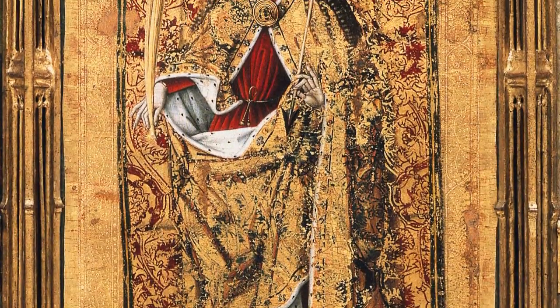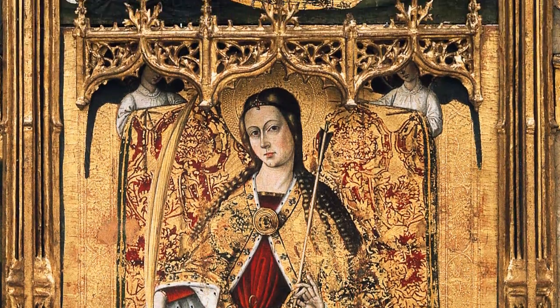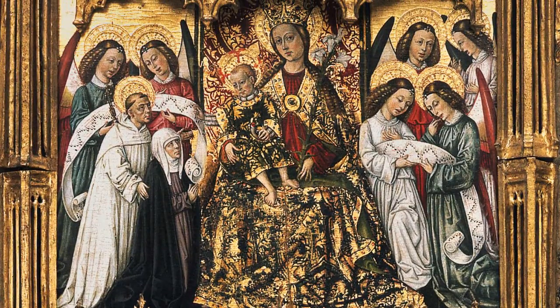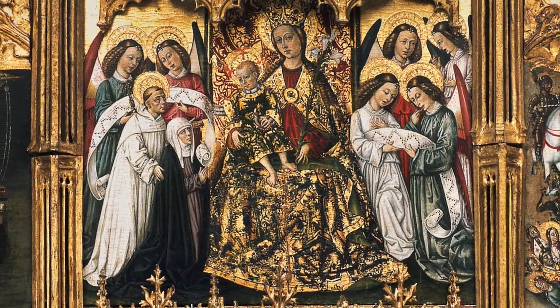The main panel shows Saint Ursula. The saint is recognizable thanks to the arrow which symbolizes her martyrdom. In the compartment just above Saint Ursula, we see Saint Bernard presenting the donor of the altarpiece to the Virgin Mary. The coats of arms on the dust guard suggest that this donor was probably a member of the Moor family.